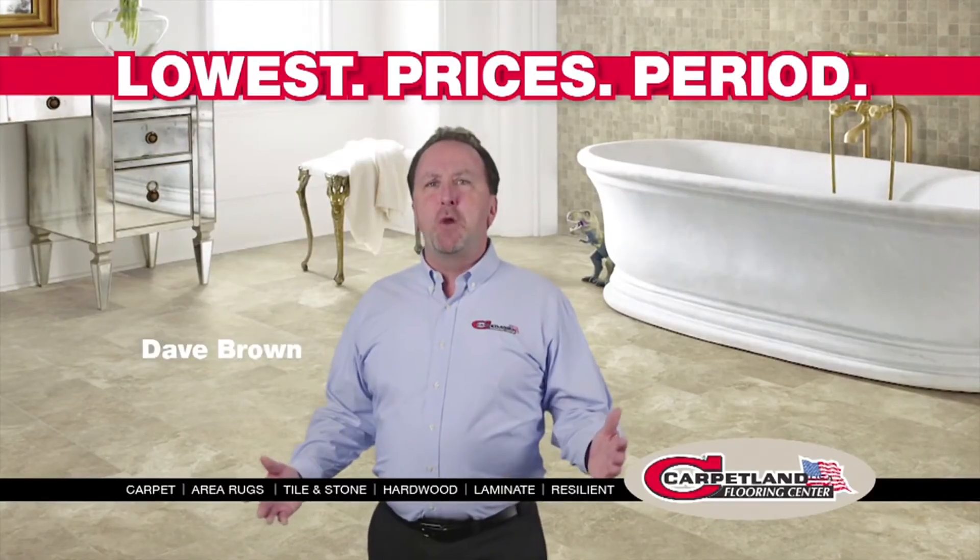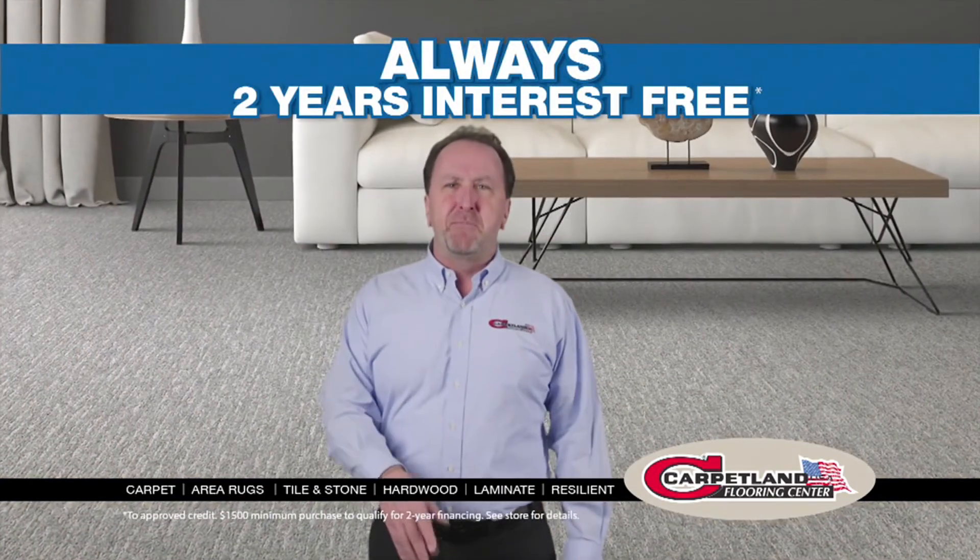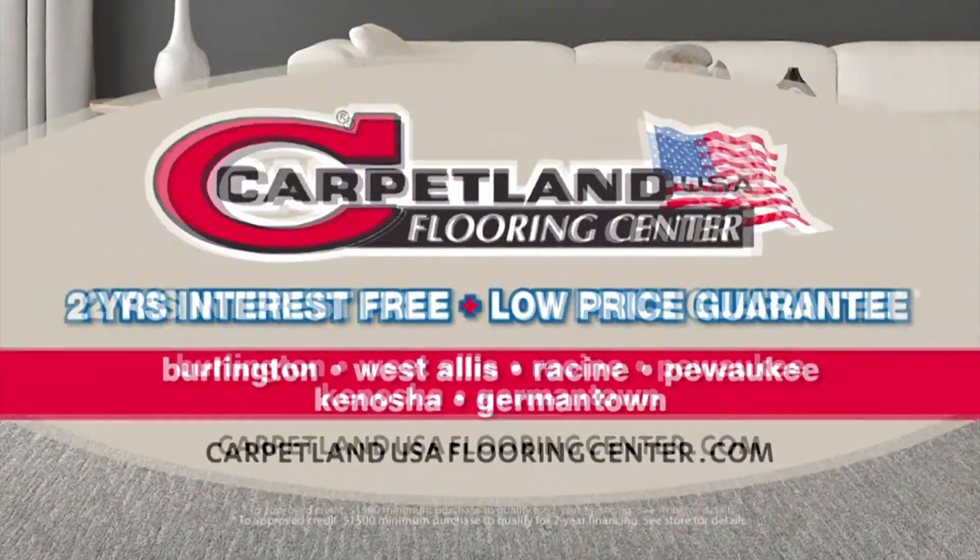Every day at Carpetland USA, you'll get the lowest prices, period. We beat all the competitors, and you'll always get at least two years interest-free.